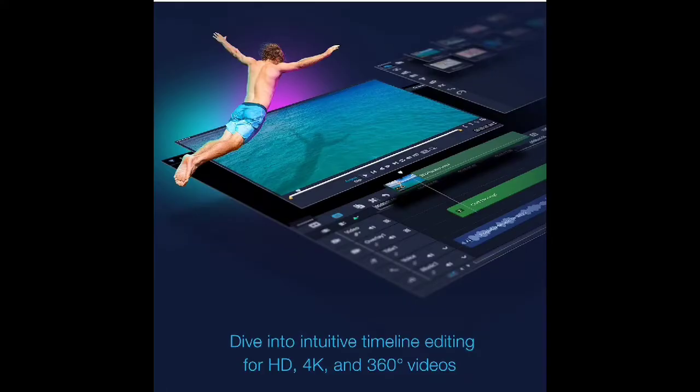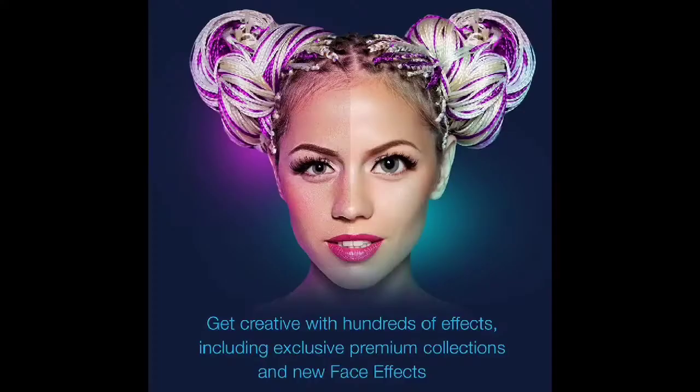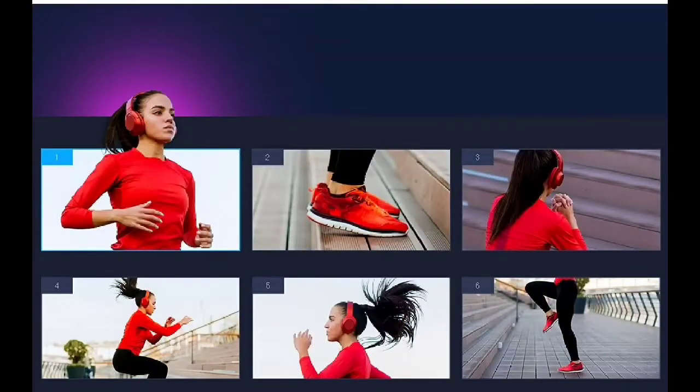This video is made possible — what it do, cuz? It's your Cuddy Slick, and I'm here with another cool video.